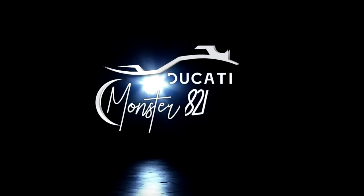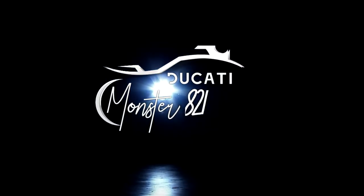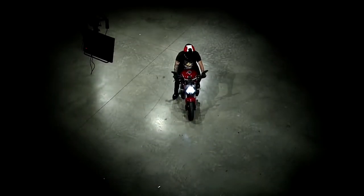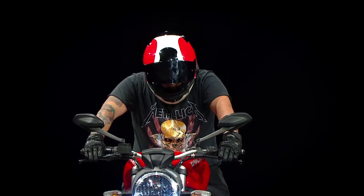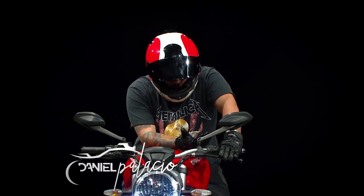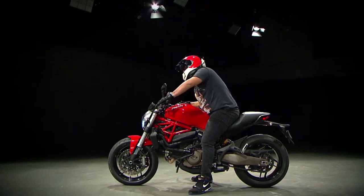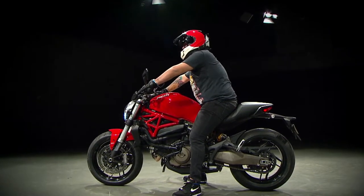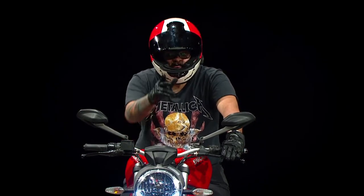Gracias por ver el video. The Ducati family must have never imagined that at some point in history it would be a real art to all the loved ones of motorcycles. This is the Monster 821, our guest today to Studio 2.